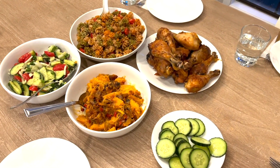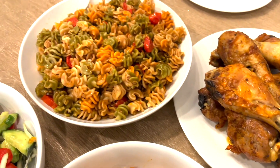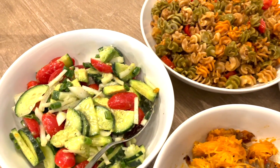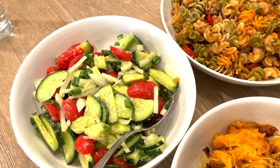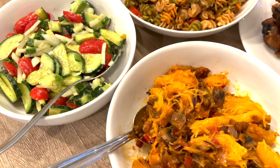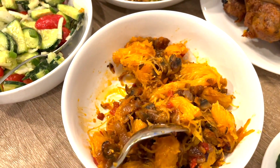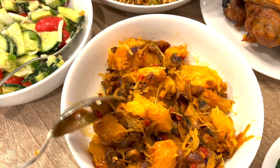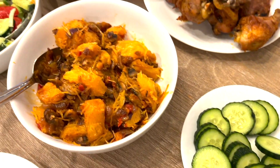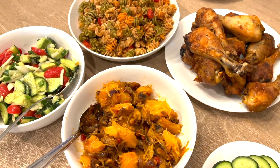It is dinner time. Today for dinner we are having some roasted drumsticks, and I made some pasta with a balsamic sauce over it. I made a cucumber tomato salad with avocado and onions, and I roasted some spaghetti squash and tossed it with sautéed mushrooms and bell peppers. There are also just cucumbers for those kids that are really picky and don't want the salad. This is Monday's dinner.